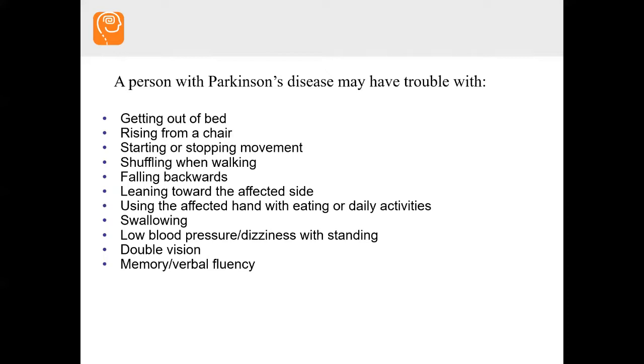That really should be what your appointments are about — saying, hey, I'm experiencing this and it's different. Is this related to Parkinson's or is it related to something else?